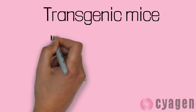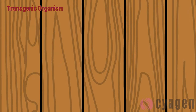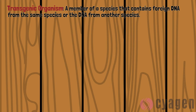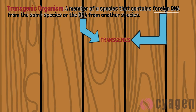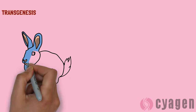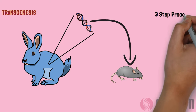In this video, we will focus on how scientists use transgenic mice for research and why. A transgenic organism is an individual of a species that contains a gene from another individual of the same species or from another species. These genes are called transgenes. Transgenesis is the process used by scientists to introduce a gene from one animal to another.